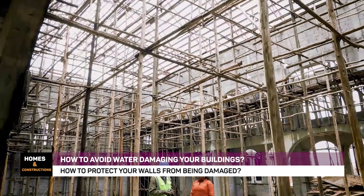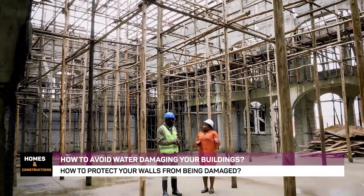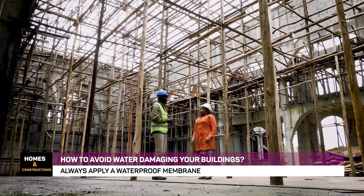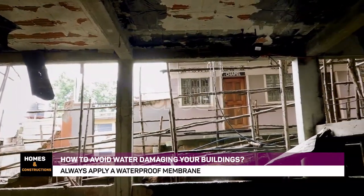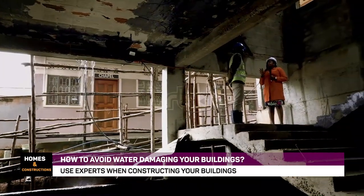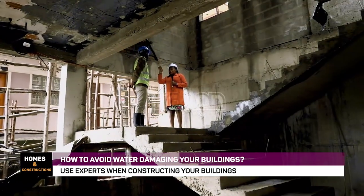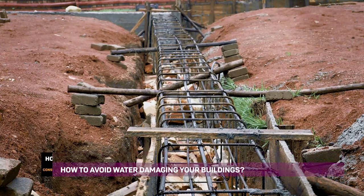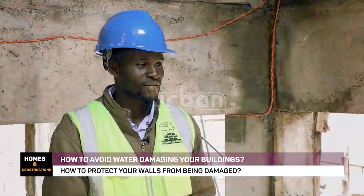We've had very many issues with buildings that have been constructed. When we have engineers on site, after everything is done, they tell you that the building is failing because water is destroying it and molds are everywhere. What goes wrong? What mistakes do we do as homeowners or building owners, and what are the mistakes that our engineers make when they are on site?